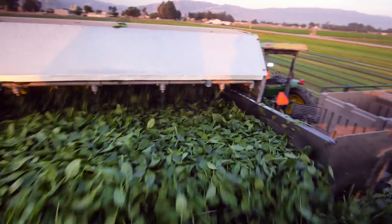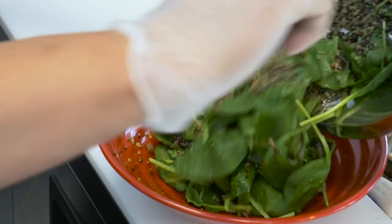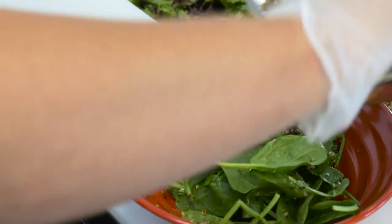What we were looking for with spinach was a leaf that was tender, sweet, and petite so that it really complemented all of the other ingredients that we were putting in with the salad.